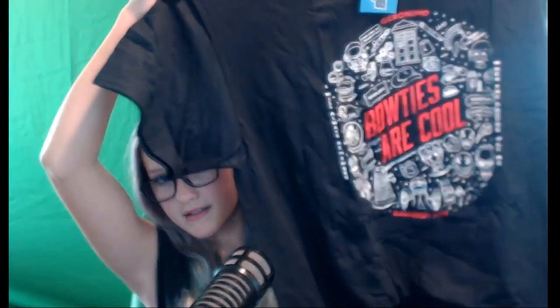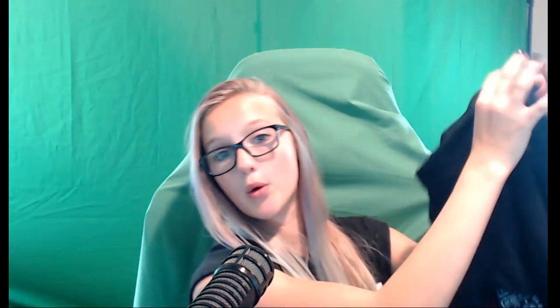Next on the agenda is, it looks like obviously a shirt that we get every month. It says 'bow ties are so cool.' Is this Doctor Who? No idea. If you guys, anyone in the comments can tell me what this is, that would be fantastic. Because I have no idea. I'm sorry, I'm probably offending everybody.